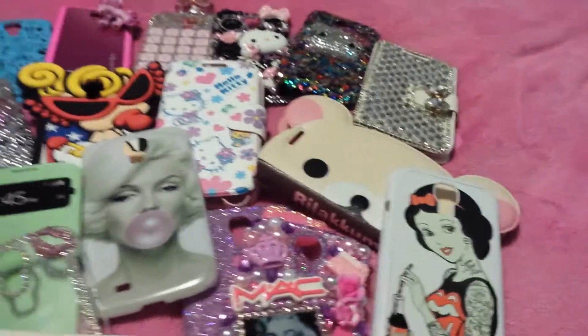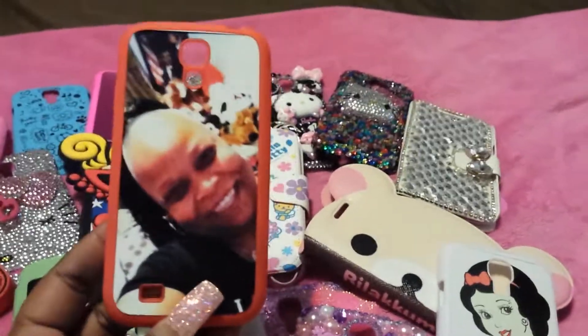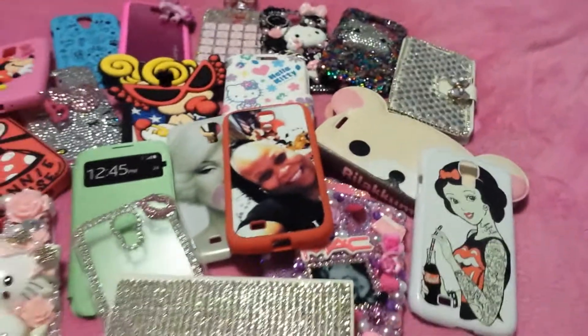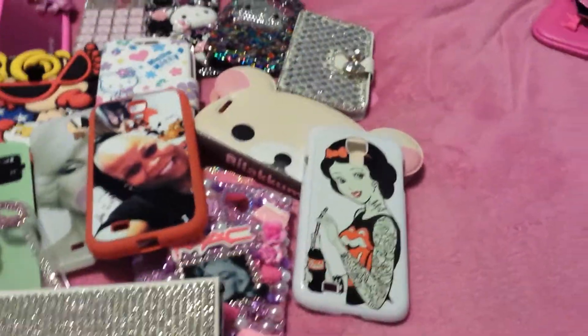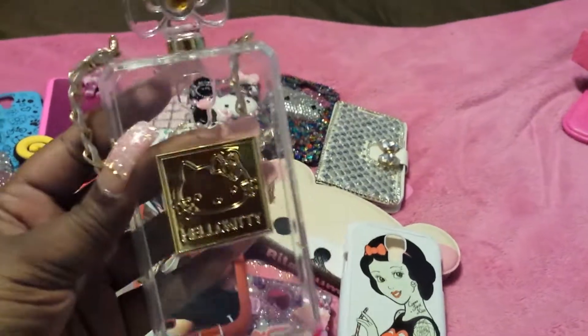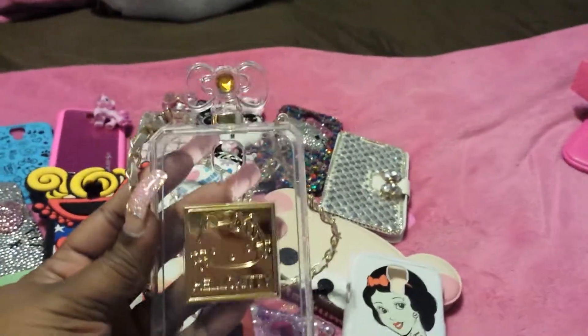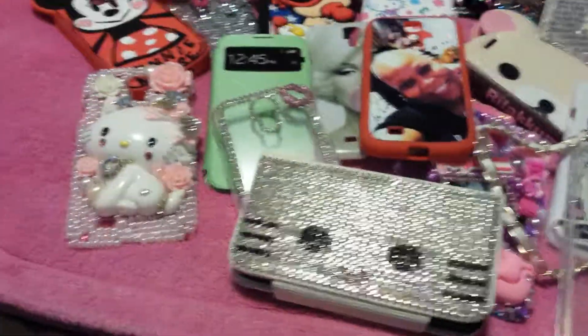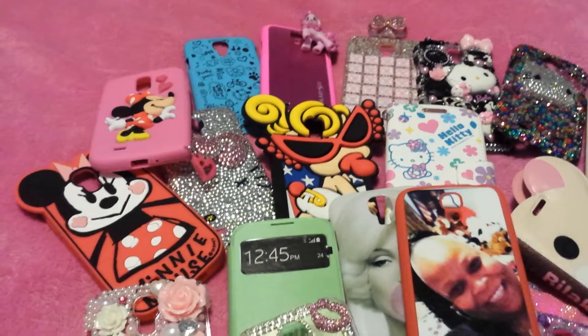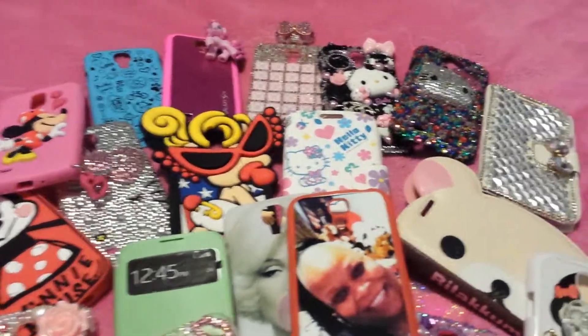And then last but not least, a new case that I received for pinky mail and birthday mail — my Hello Kitty Chanel phone case that's clear in gold. My birthday is coming up, August 29th! So those are all the cases that I loved for the month of August, or that I got for pinky mail or birthday mail.